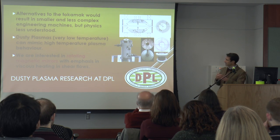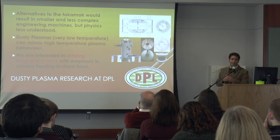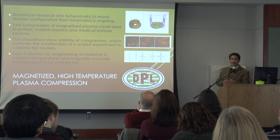But we use dusty plasmas. Dusty plasmas are another type of plasma. We do that experimentally, and we create our own magnetic fields, which are extremely high. We are working on the technology of the magnet, as well as on the physics of the dust.